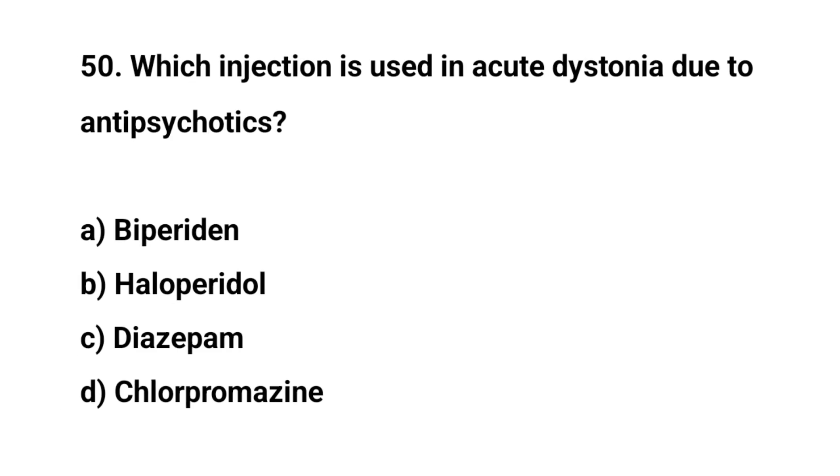Question number fifty. Which injection is used in acute dystonia due to antipsychotics? The right answer is A: Biperiden.